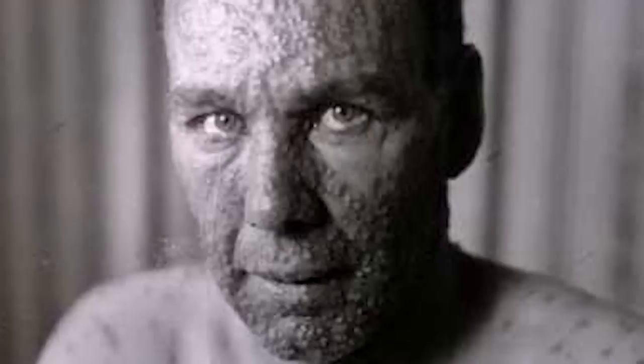What's more, variolation would require smallpox to exist — it would never be a way to completely rid the world of the disease. It was not until the 18th century that a safer and more effective method was developed to stop the spread. During the 18th century in the United Kingdom, as was the case in many parts of the world, smallpox had become an accepted part of life.